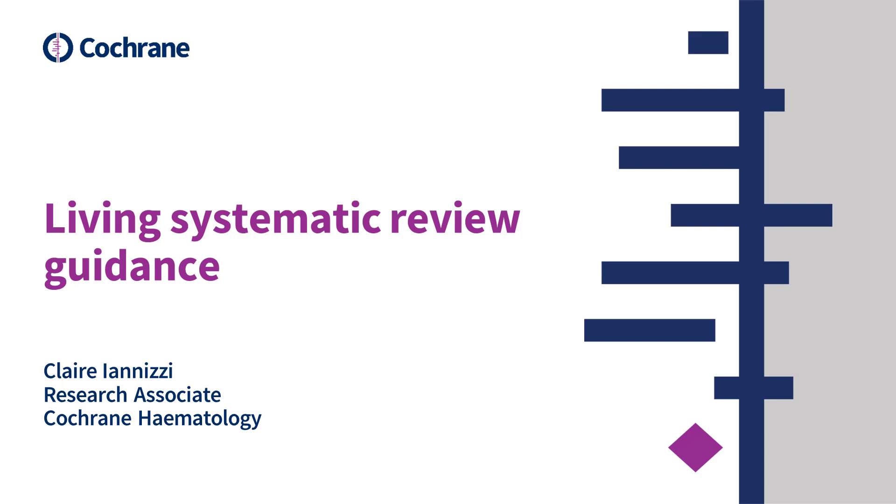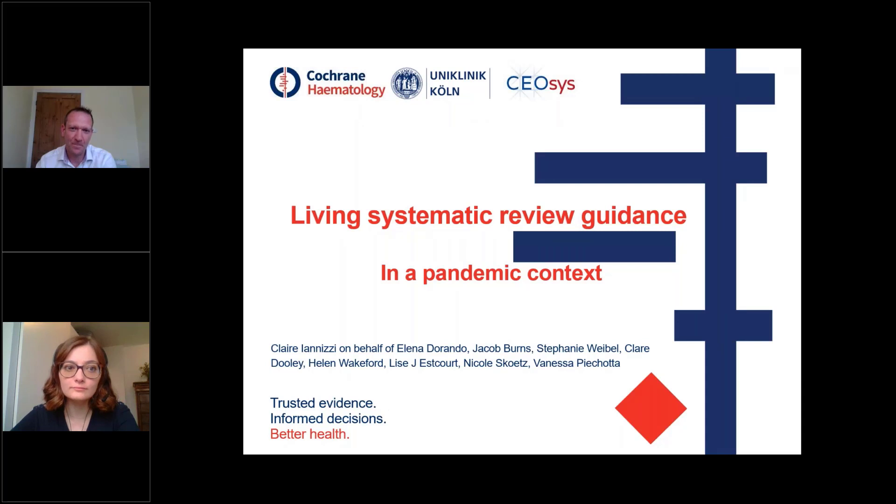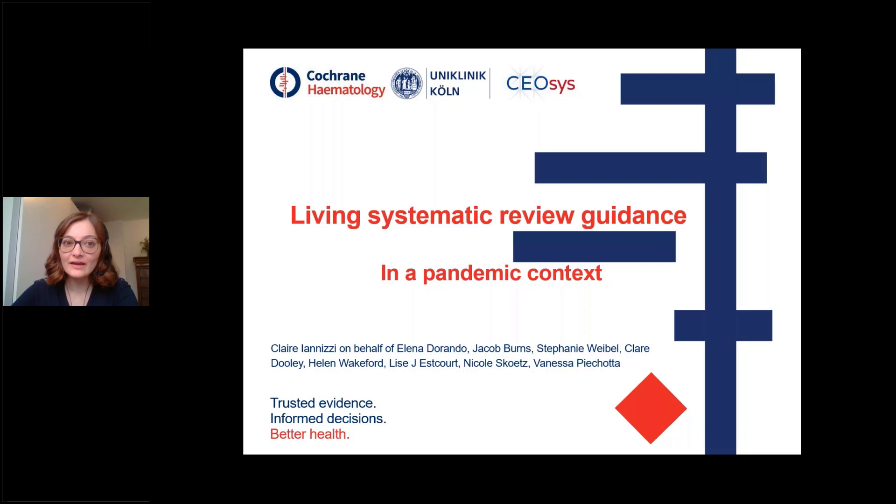This session will close with the last presentation, which will be given by Clare. Clare Anitsi, thanks very much for telling us about the Living Systematic Review Guidance that you've been adapting for the pandemic reviews. Today, I'm happy to present the presentation on Living Systematic Review Guidance in a Pandemic Context.